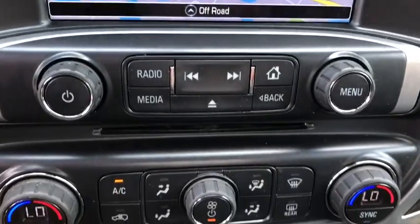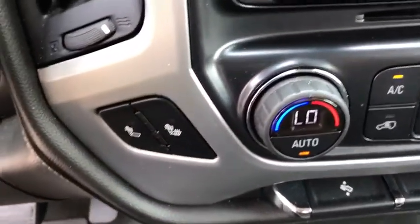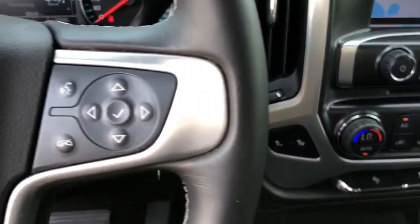CD player, trip computer, heated front driver and passenger seats. This beauty will even make your house keys jealous. Drive it today.